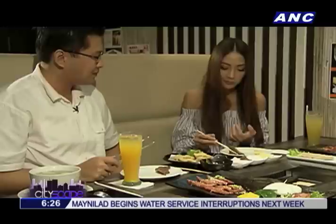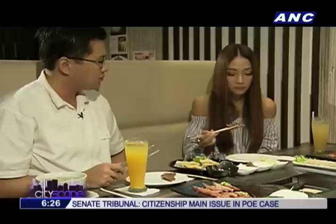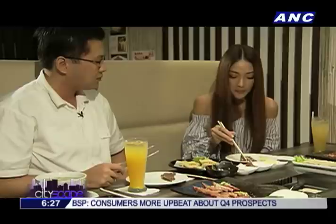Oh my gosh, this is so, so good. And it's like one bite. Wow. I'm going to be looking for this.